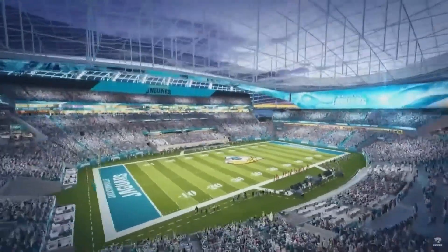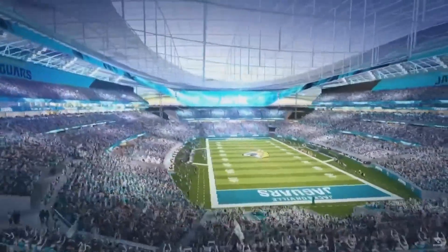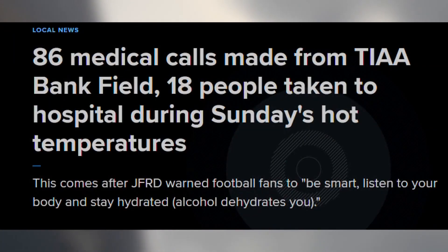By now, we've all seen renderings of the stadium of the future and heard the heat reduction claims. The chrome reflective quality of it is going to shield solar heat on the fans, reducing that solar heat gain by about 70%. That's a big promise for a massive problem.